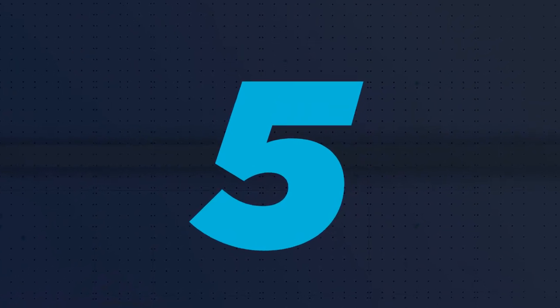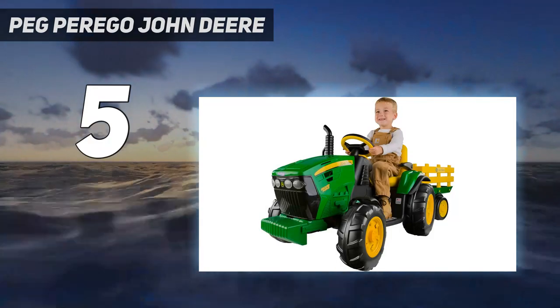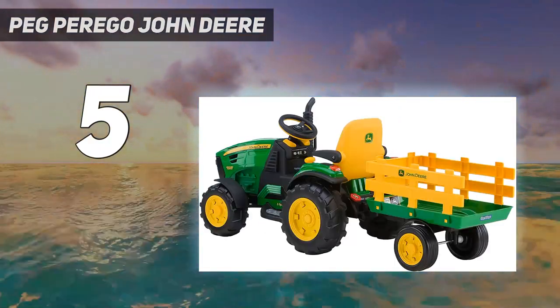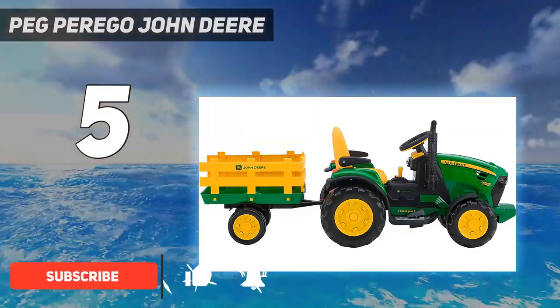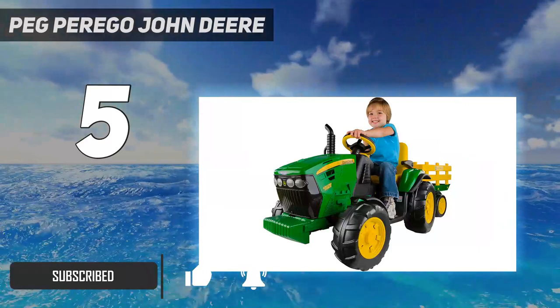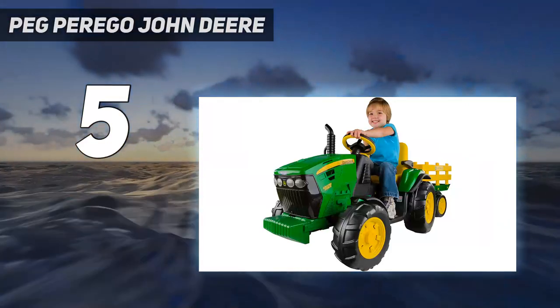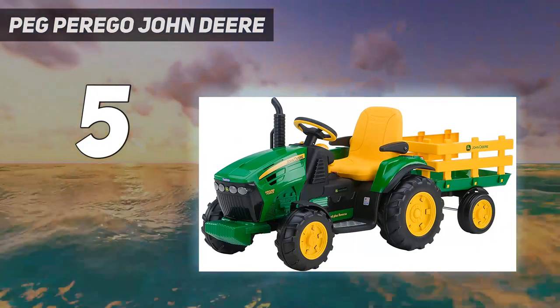Starting at number 5: the Peg Perego John Deere. Kids will be plowing up a good time on this John Deere tractor. This mean green ride is powered by a rechargeable battery, and kids operate it with foot pedals, just like a real car. It works on grass, dirt, gravel, and pavement, and it even features a working FM radio.